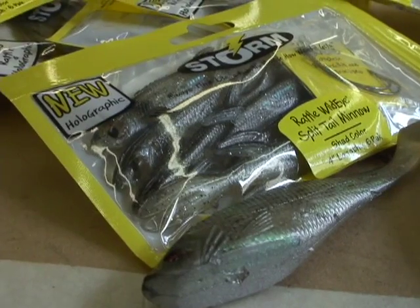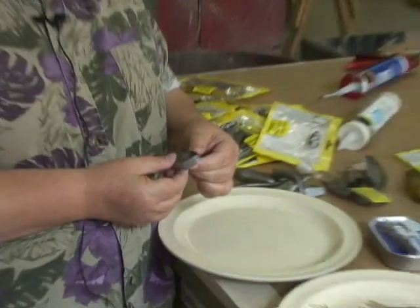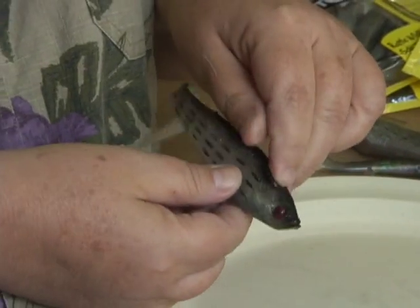But then we decided to look around at fishing supply stores. And so these used to be lures. We took the hooks out of them so they were obviously not very dangerous.